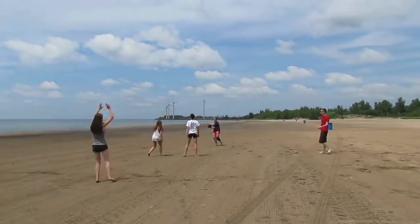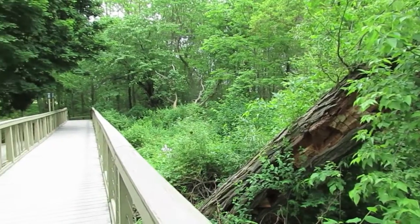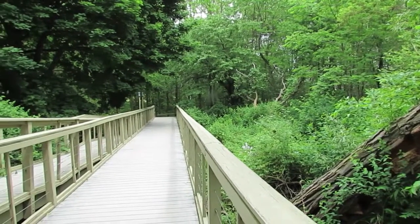Woodlawn Beach has always been a great destination for the community, but in the past year it's added even more fun. Woodlawn Beach is a very unique beach right in Hamburg. To first get to the beach, you must walk through a beautiful nature preserve.